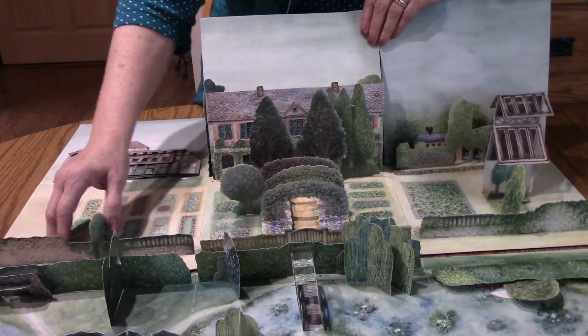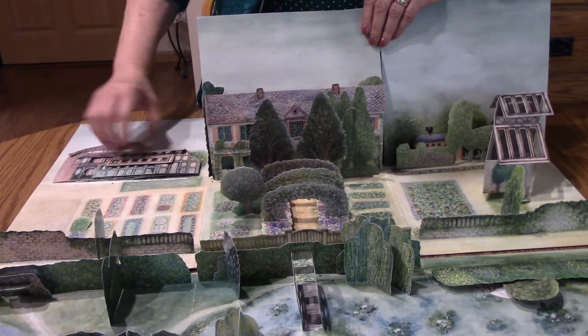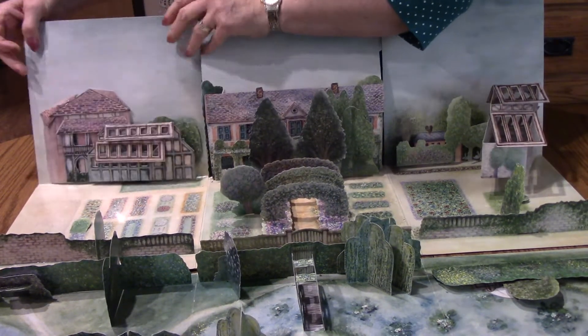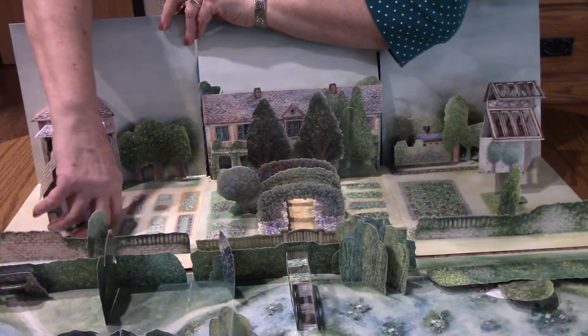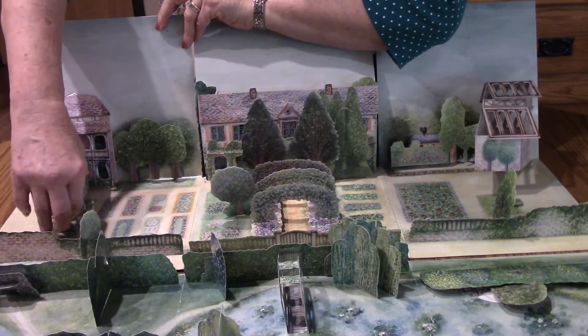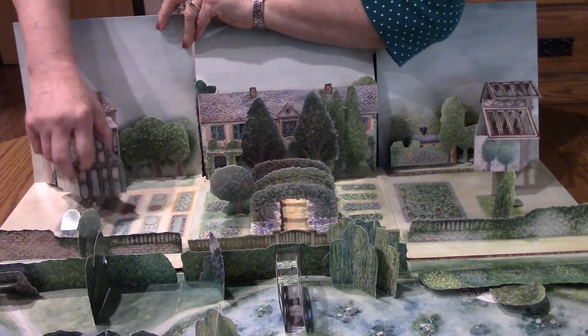You can look inside the windows and see the paintings of his Japanese garden and his lily pads. Here's some more flowers. And here's another house. We'll open this up and stand this up. And again, this has pictures of his murals inside that he painted.